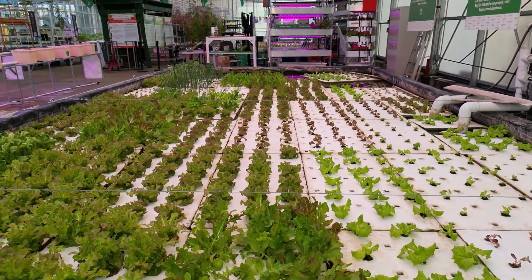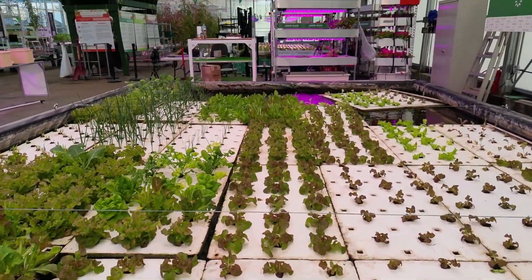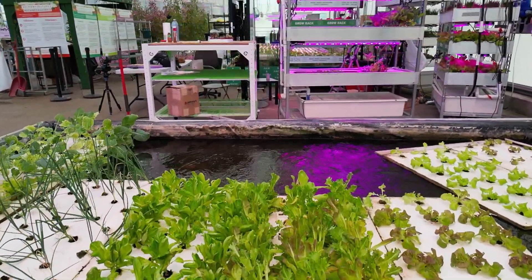Another question, and this is a really good one to address too — people will look at the size of our ponds, and this one is 44 feet by 14 feet, and they'll point to the rafts in the middle and say, how do you get to those in the middle? Do you swim out to get them? And we're like, no — you set your systems up to be cyclical.